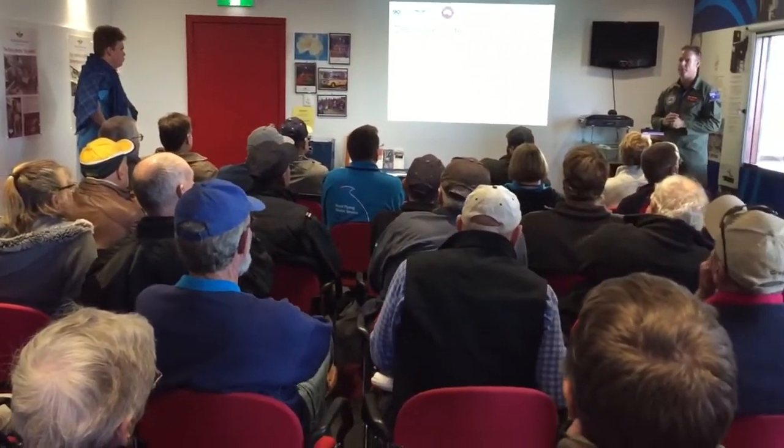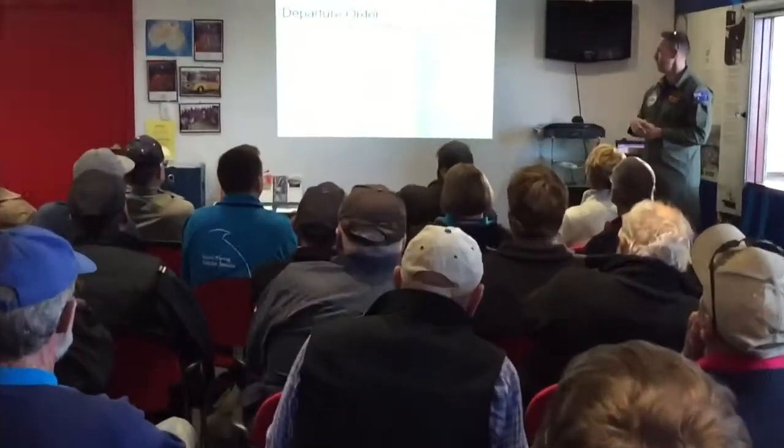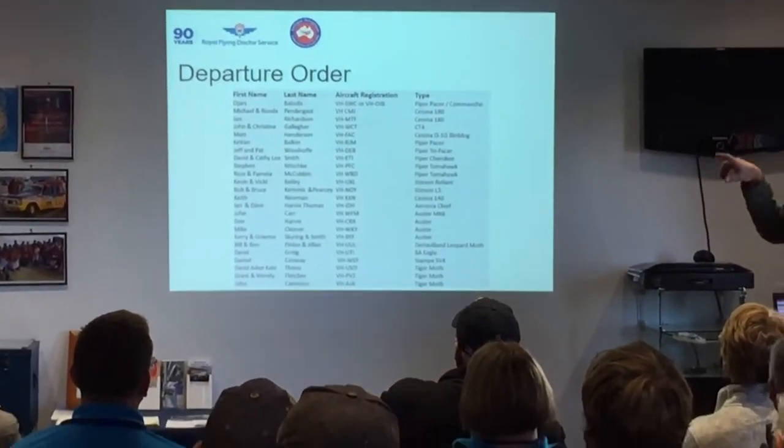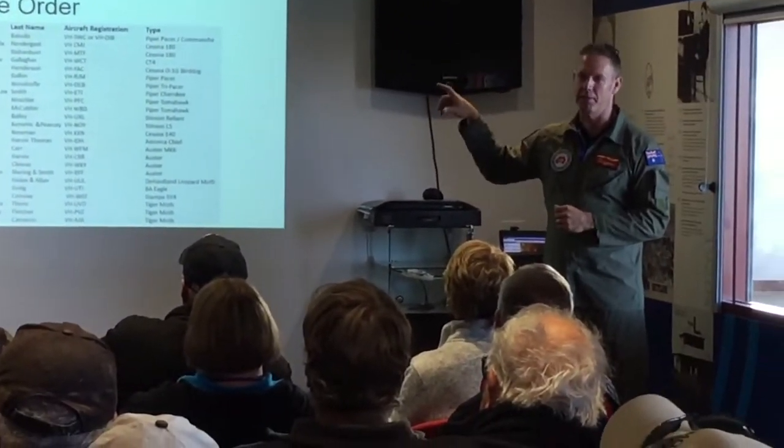Shuffle yourselves out and organise around the people around you, but there are obviously chunks of aircraft that do about 75 knots, chunks that do about 85 knots, and chunks that do about 95 knots. So we're all going to be grouped around the same thing.